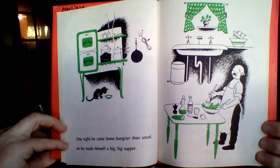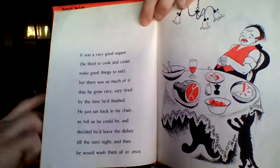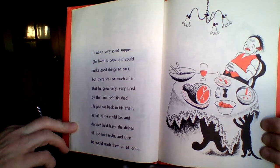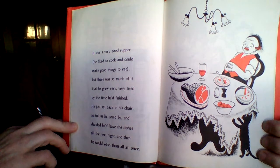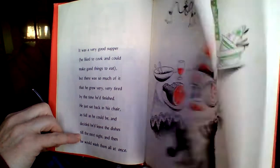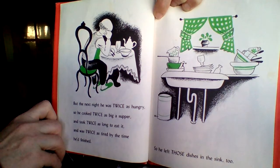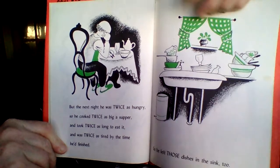One night he came home hungrier than usual, so he made himself a big, big supper. It was a very good supper. He liked to cook and could make good things to eat. But there was so much of it that he grew very, very tired by the time he had finished. He just sat back in his chair as full as he could be and decided he'd leave the dishes till the next night and wash them all at once. But the next night he was twice as hungry, so he cooked twice as big a supper and took twice as long to eat it, and he was twice as tired by the time he had finished. And he left those dishes in the sink too.